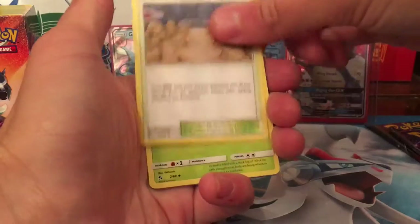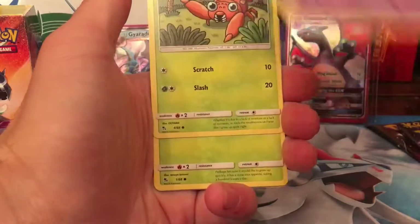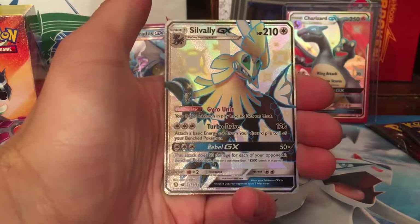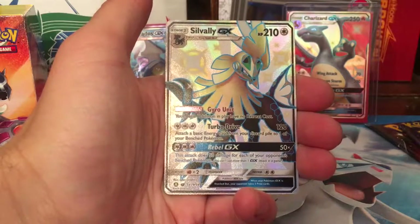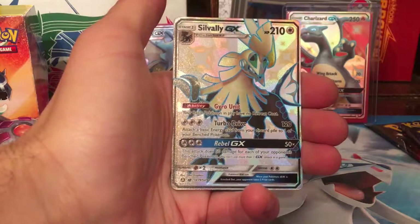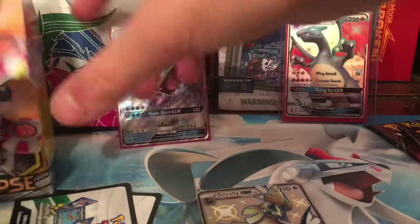Second pack: Energy, Brock's Gym, Metapod, Giovanni's Exile, Clefairy, Eevee, Ekans, Paris, Caterpie. Yes! First pull of the day — Sylveon GX. I've already got that, but I actually paid for one on Facebook so that'll make a nice addition to my collection. I love Sylveon, it's one of my favourite Pokemon. And the rare is another Mew. Let's get them sleeved up.